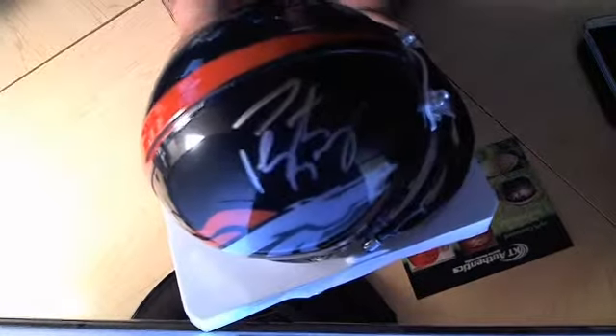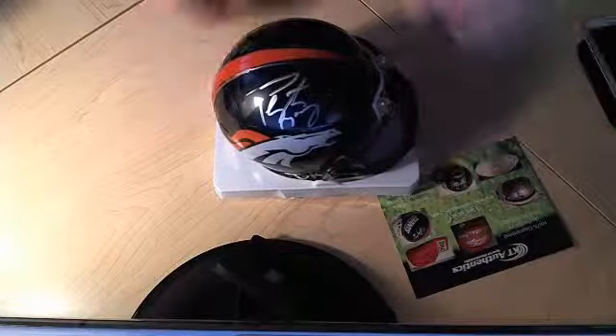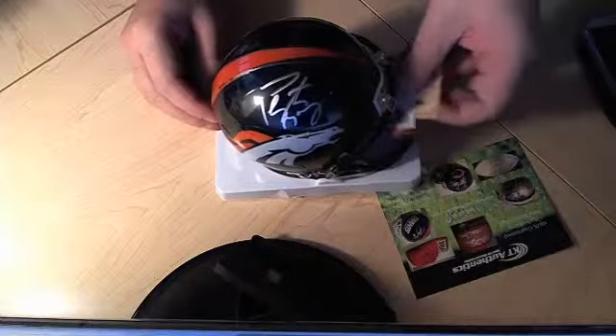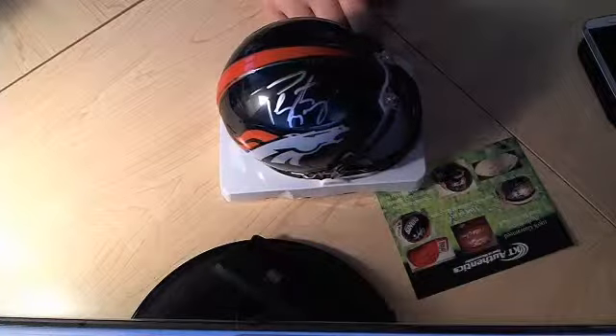The last Peyton Manning item that we have — we have Colts, Volunteers, and actually his current team right now. This particular item we actually sold one today, right after the game was done. This is a new Broncos helmet. He signed it in silver — can you see that? It's authenticated with two authentications: one by Steiner and one by PSA DNA. It's a great helmet — we just sold one today. There is the PSA DNA certification and there is the Steiner credit card. Because of the fact that this is a very popular item, it retails for about $299 online.